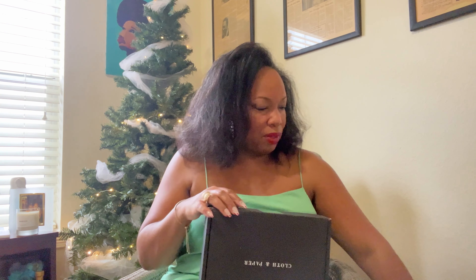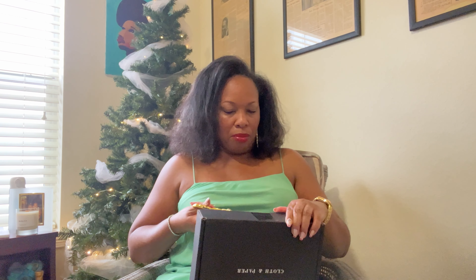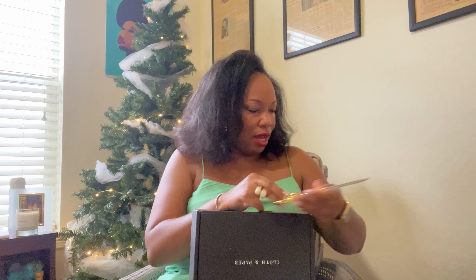That's probably going to end up in my room. And we are going to open the rest of this order. I think this is going to be a shorter unboxing, because now that I've seen that, I kind of remember what else I got with that.